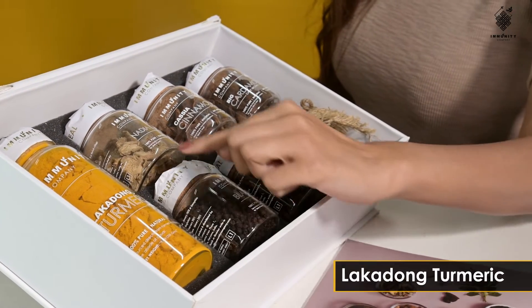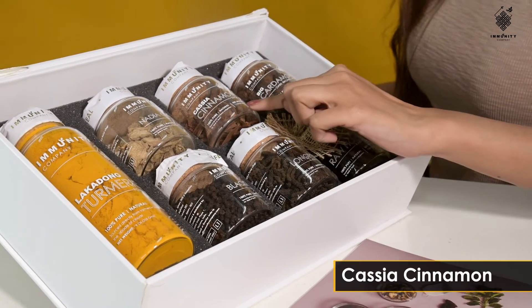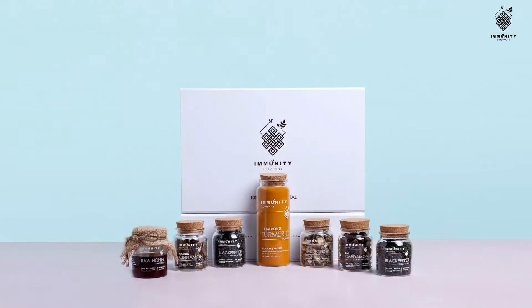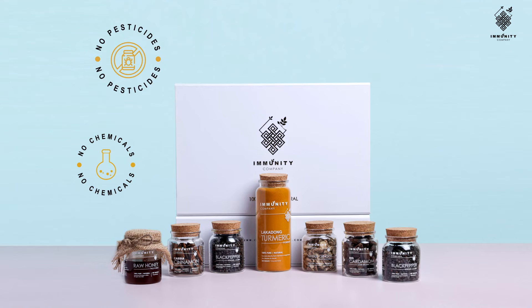This box contains Lakadong turmeric, Nadia ginger, black pepper, long pepper, cassia cinnamon, and black cardamom.